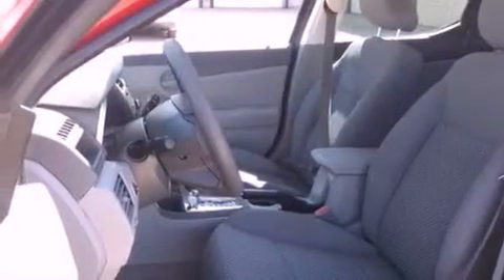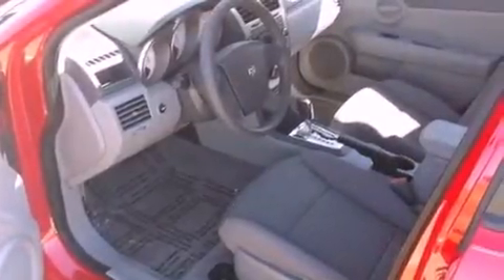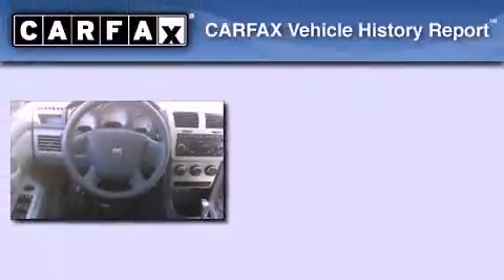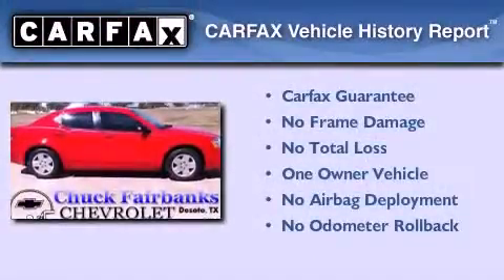With an EPA estimated rating of 30 miles per gallon on the highway, fuel efficiency is still high on the list of priorities. This Dodge has had only one owner and it qualifies for the Carfax buyback guarantee.